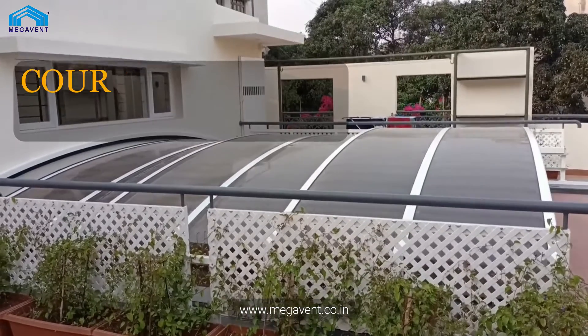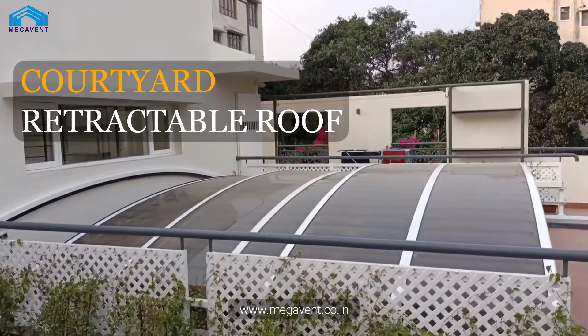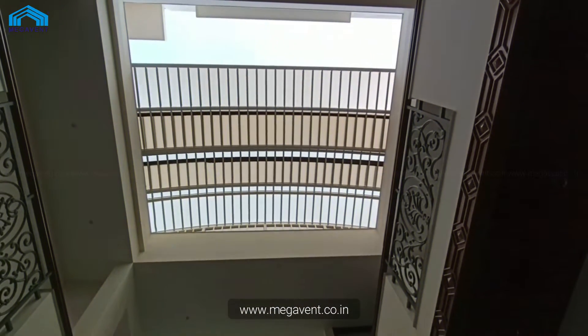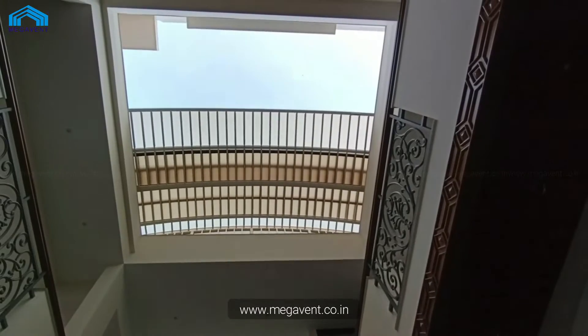Introducing Megavent's Courtyard Retractable Roofs. Transform your courtyard into a versatile space that you can enjoy all year round. No more limitations due to extreme heat, rain, or freezing temperatures. With Megavent Retractable Roofs, you have the power to control your environment.